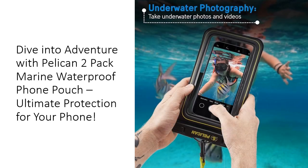Investing in the Pelican 2-pack marine waterproof phone pouch means investing in peace of mind. Unlike other phone cases, this pouch is specifically designed for submersion up to 3.3 feet for 30 minutes, making it ideal for a variety of water activities. Its durable, scratch-resistant surface withstands harsh environments while keeping your phone looking new.